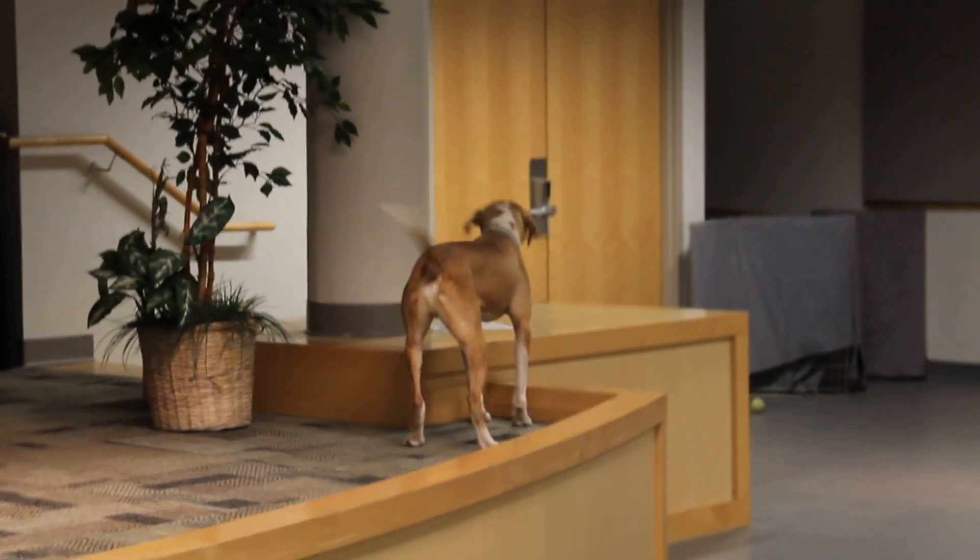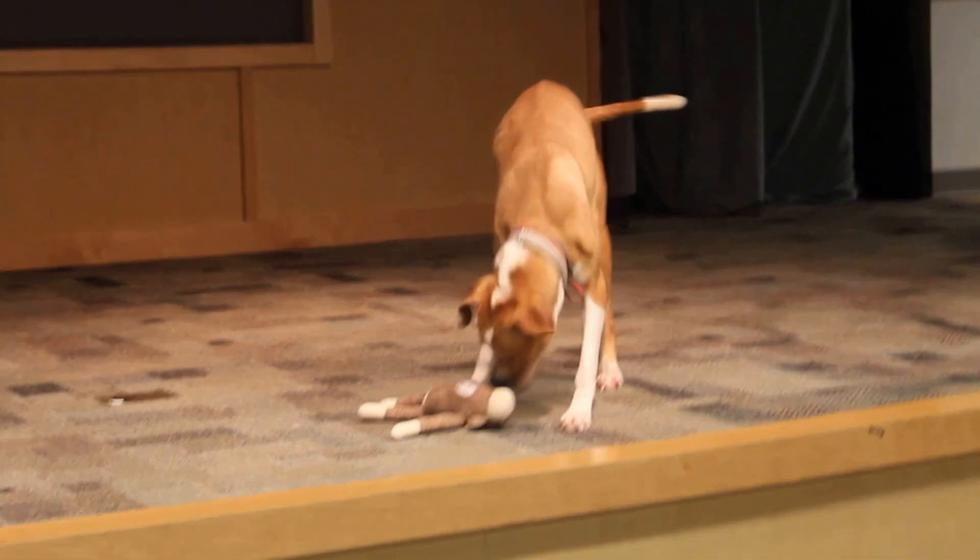He is just such a handsome dog. He'll make someone a terrific new pet.